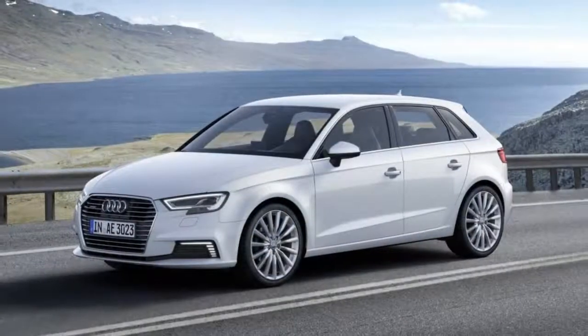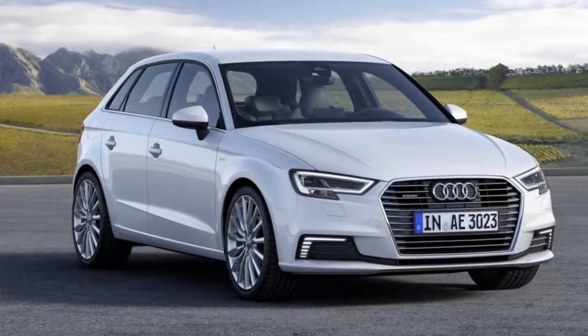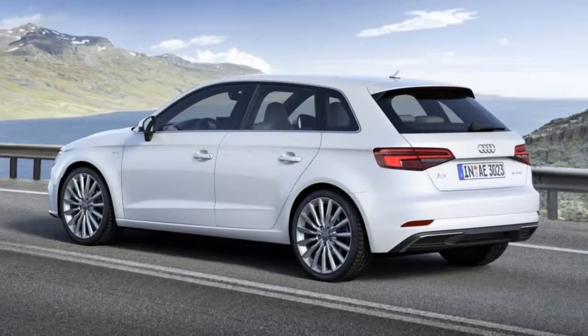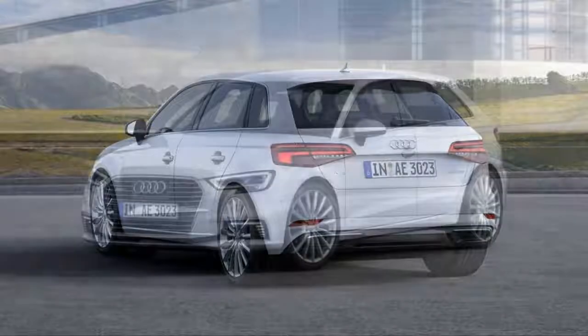For 2018, the Audi A3 Sportback e-tron receives only minor changes to trim level features and options package content. While the base trim still gets you a nicely appointed car, we think the Premium Plus with the Technology Package — not available on the Premium trim — is the sweet spot.